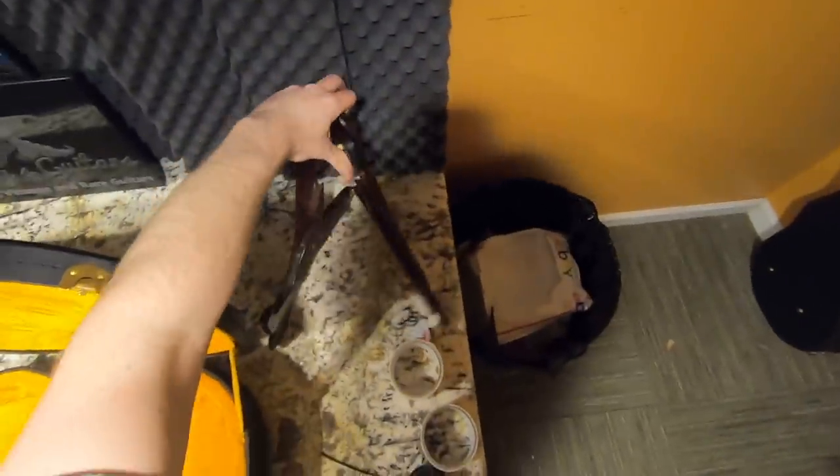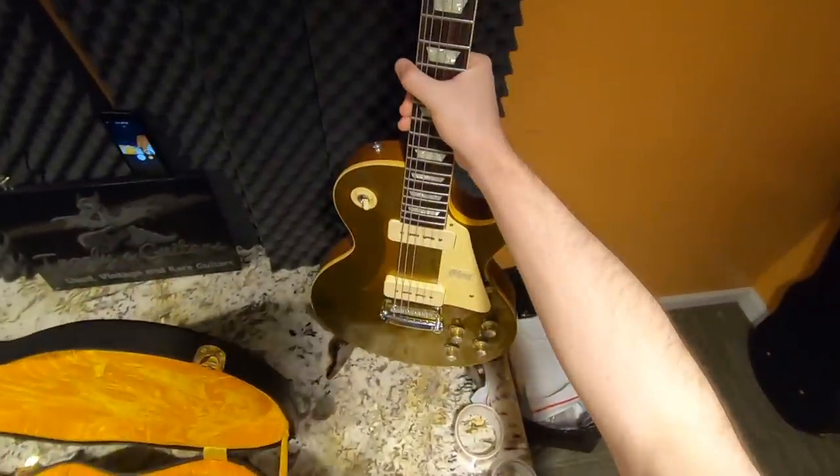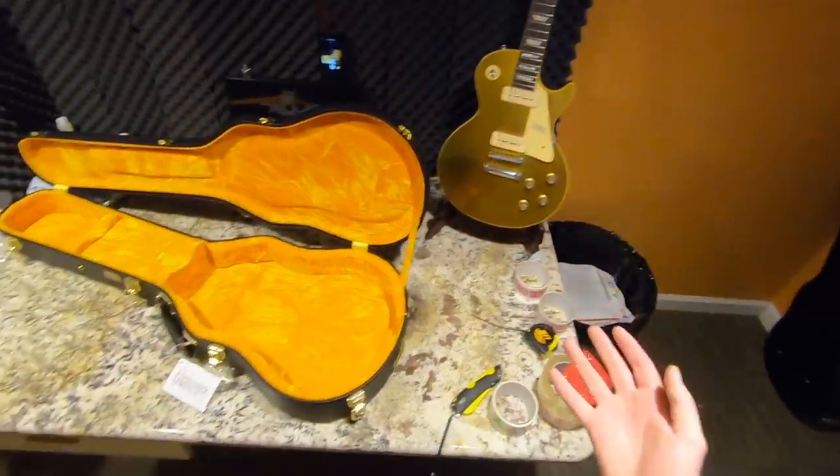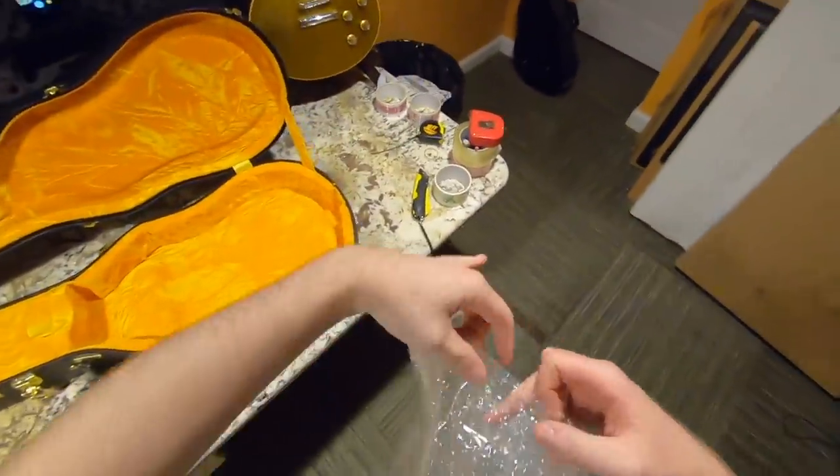Basically, everything I used to like about the post service has just kind of gone out the window lately. They used to be really inexpensive for express mail shipments — we're talking like $100 to $150. So I would gladly do that on guitars, but lately that's gone up to like $250 and more.